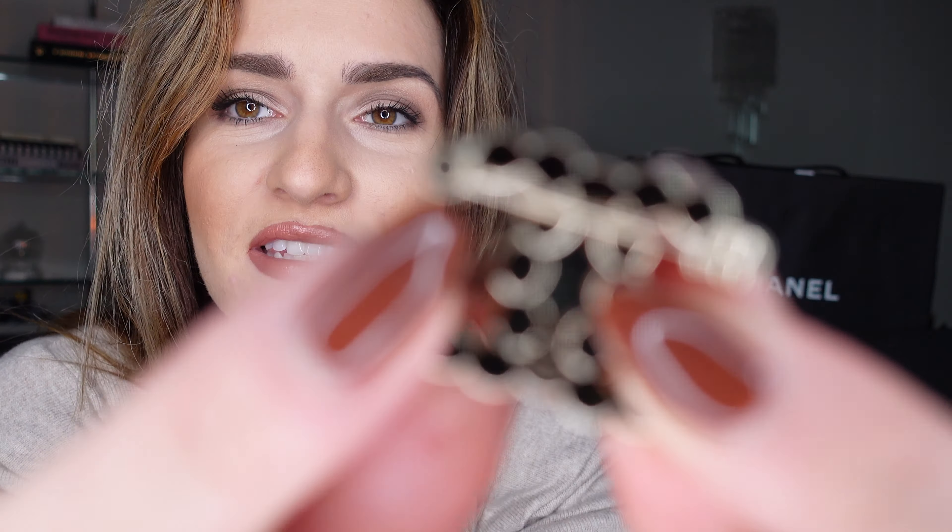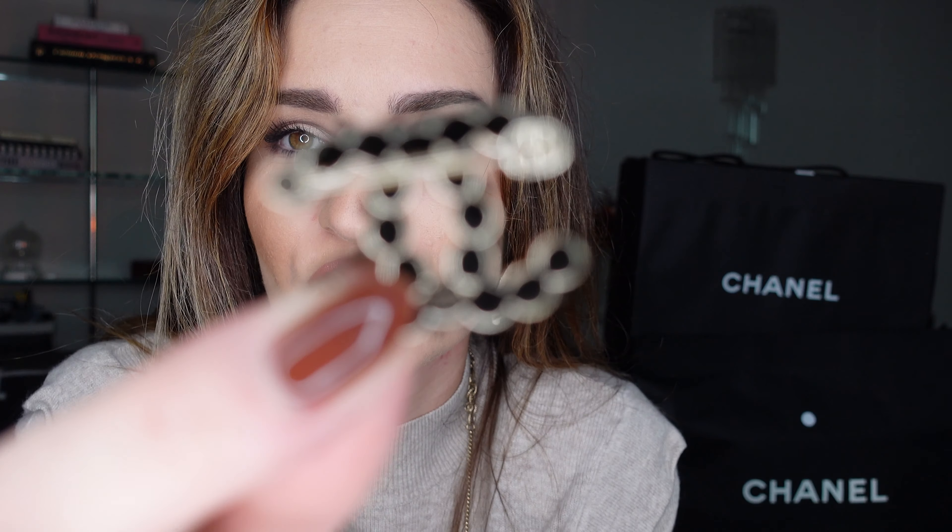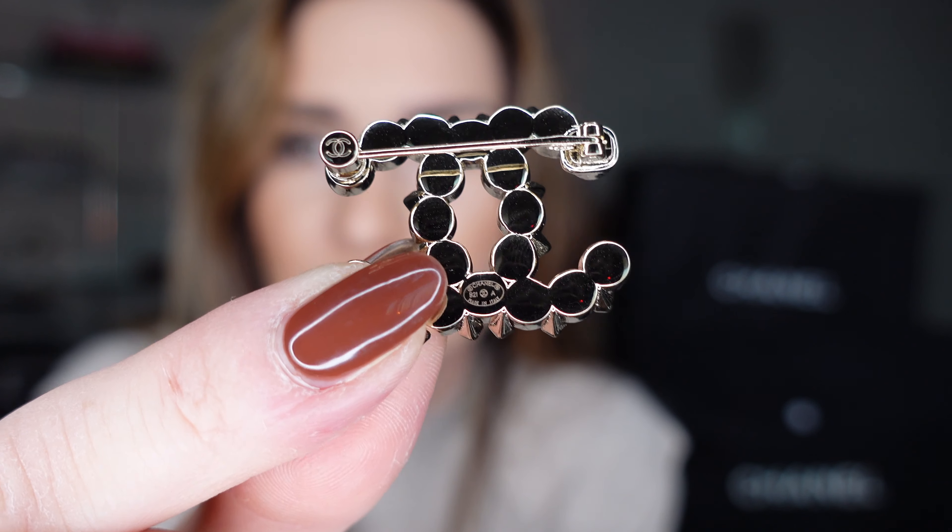I bought it because I also have a necklace from Chanel that has cute pearls, so I thought it matches and it's very beautiful. Let me show you how you open it — you pull it down and pin it in. The little Chanel details on the back, no one sees it, but it's so beautiful. The quality is very good — it's brass and it's quite heavy.